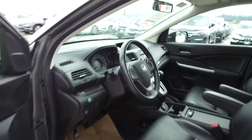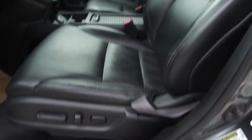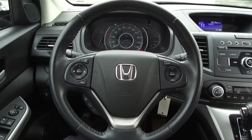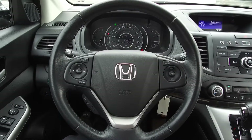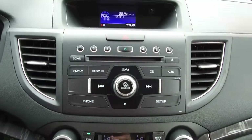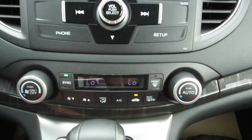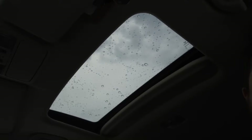Moving on inside, we've got a black leather interior with a power adjustable driver's seat, steering wheel mounted audio, phone information and cruise controls, a backup camera, a seven speaker audio system, automatic dual zone climate control, heated seats, and a sunroof.